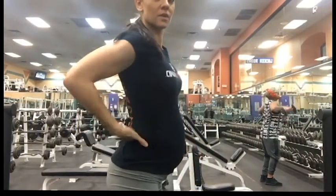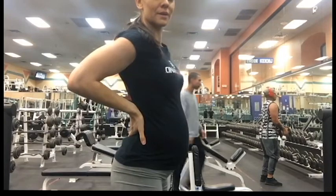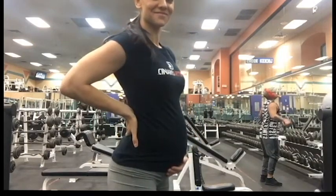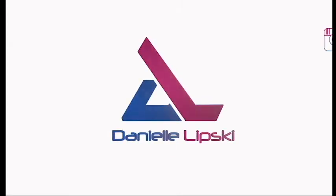I get pretty exhausted now through pregnancy, so I probably would have done a few more exercises if I wasn't pregnant, but I was pretty much tapped out by the end. So that is going to conclude this video — I hope you guys liked it, thanks so much for watching.